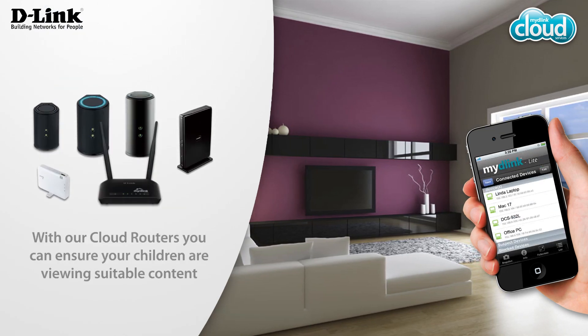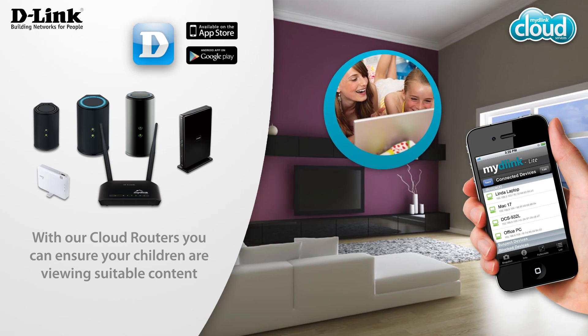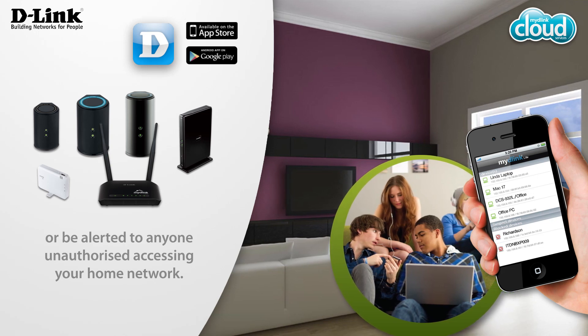You can take control of your home network and keep your family safe online. With our cloud routers you can ensure your children are viewing suitable content, or be alerted to anyone unauthorized accessing your home network.